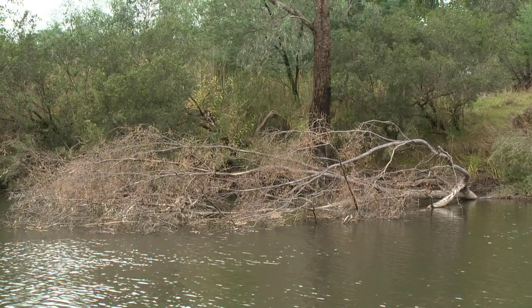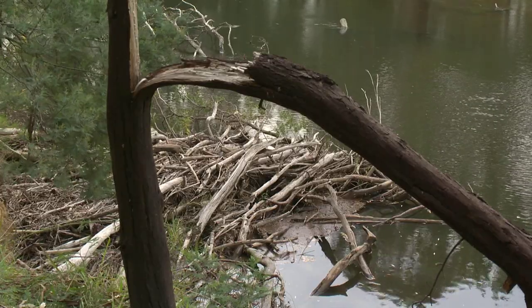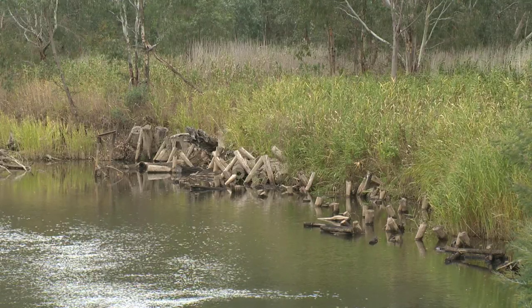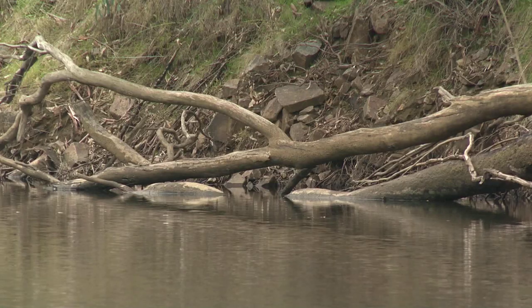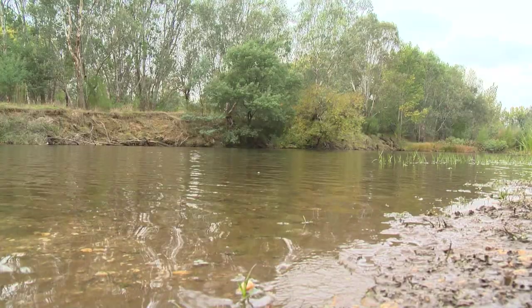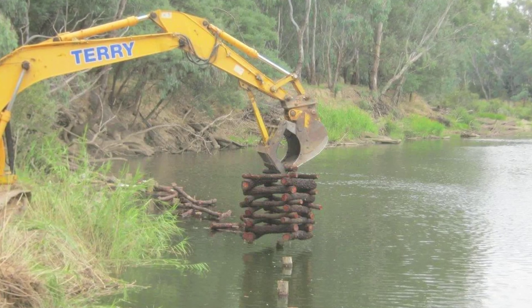Some of the works that the CMA has been involved with throughout this reach of the Ovens River include a variety of things — starting up on the bank with riparian vegetation, then improving in-stream habitat quality, and then looking at overcoming fish barriers and some of the issues with fish moving within the waterway. We've gone through a process of mapping all the snags so we know areas where there's a shortfall in habitat, and we target those areas, working with landholders and community fishing groups and other agencies to get some snags back in there.